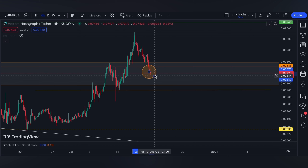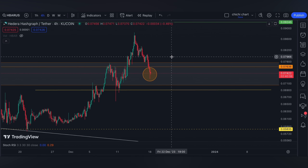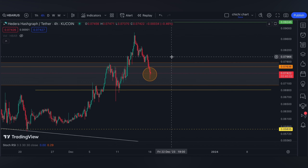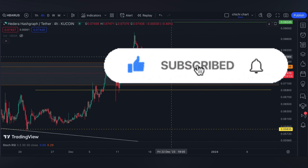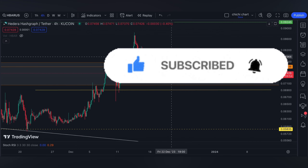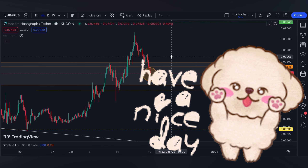That's it for a very quick update. If you like this kind of content, don't forget to like, subscribe, and comment down below if you have some coins for me to chart. Click the notification bell so you would be updated on new videos. Thanks for watching and have a nice day.